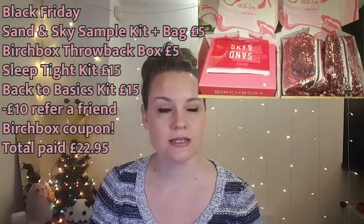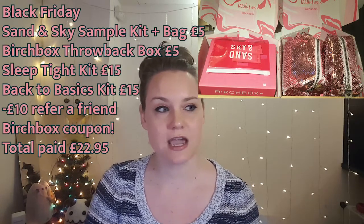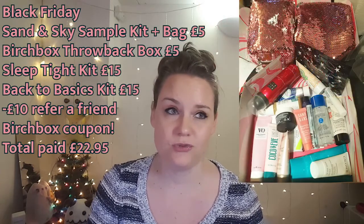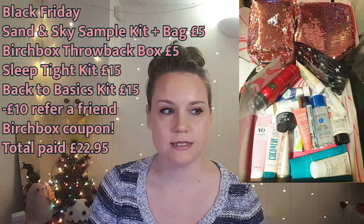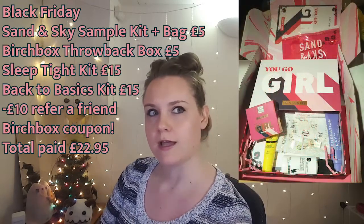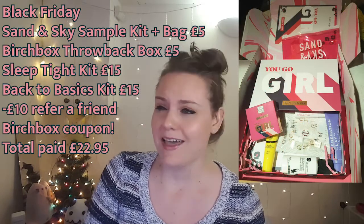By the way, I did shop Birch Box for Black Friday. I got two mega packs that were £15 each, a Sand & Sky mask sample kit for £5 — which was good because I really wanted to buy samples for friends for Christmas — and a discounted previous box from March or April for about £5. The little bags will be nice to give to my nieces for Christmas.